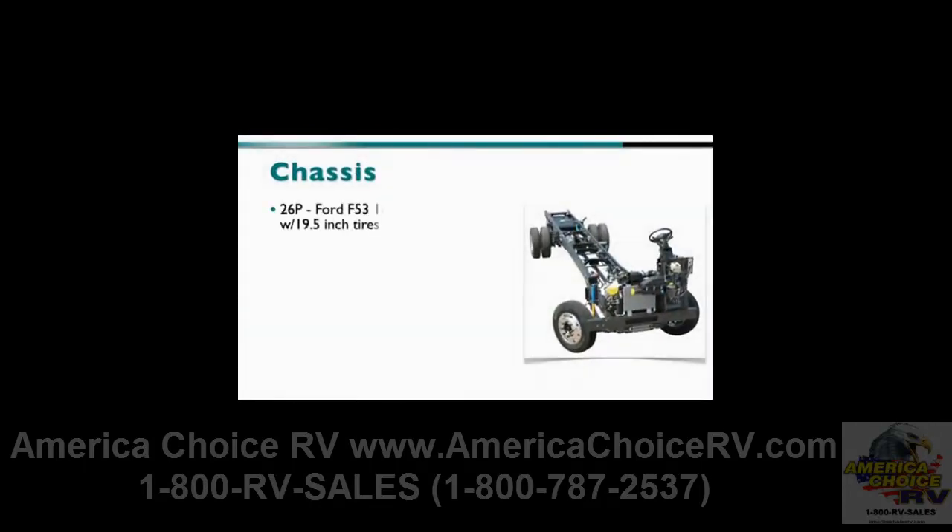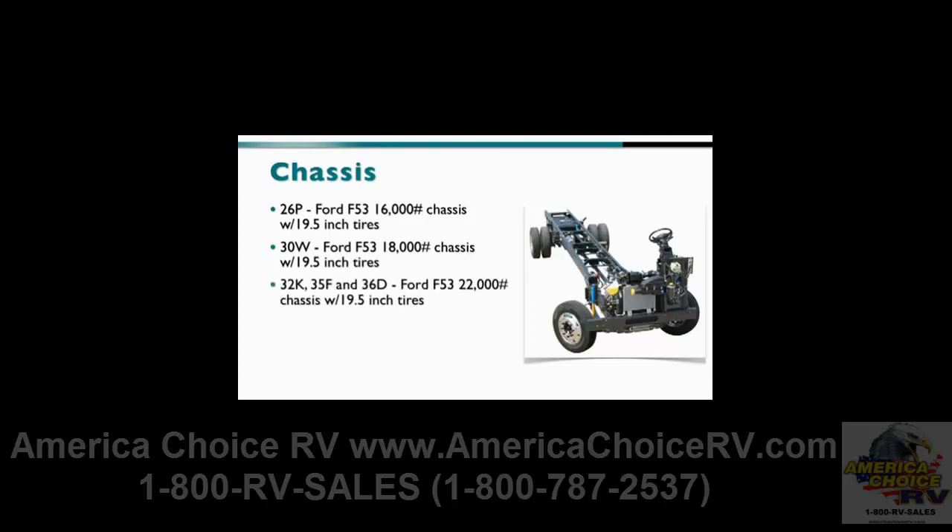The 26P is built on the Ford F53 16,000-pound chassis with 19.5-inch tires. The 30W is built on the Ford F53 18,000-pound chassis with 19.5-inch tires. The 32K, 35F and 36D are all built on the Ford F53 22,000-pound chassis with 19.5-inch tires. Each features a Ford 6.8-liter 3-valve Triton V10 engine and a TorqueShift 5-speed automatic overdrive with tow haul feature.